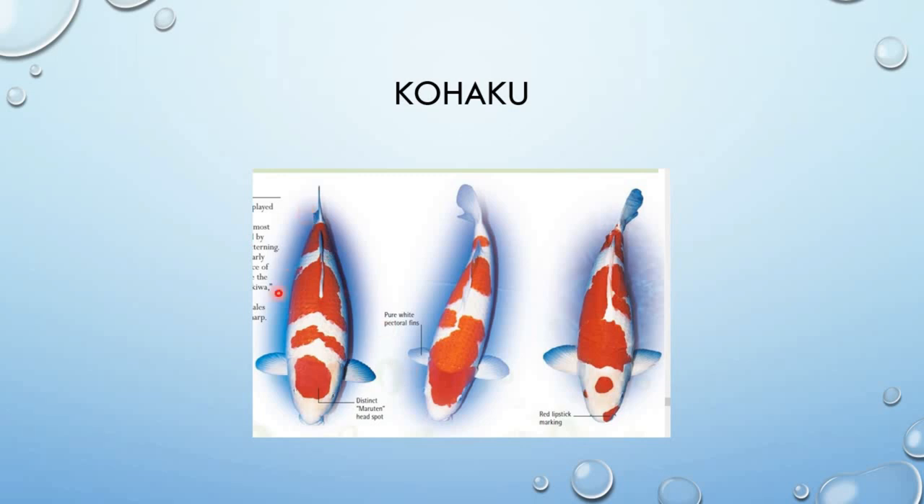Ang ulang tingnan ninyo ay ang katawan. Dapat torpedo shape — mahaba siya, hindi siya pansot. Ganito, mahaba, torpedo shape.